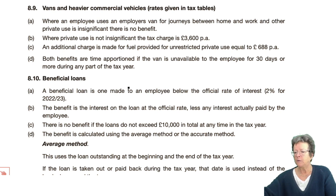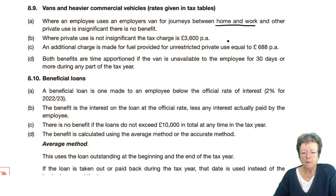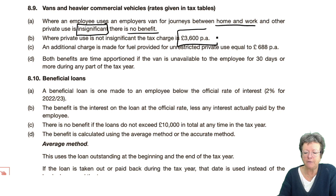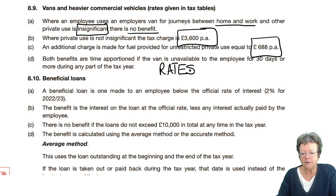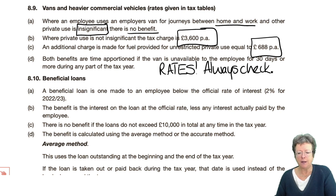Vans. The van used between home and work — if it is classed as insignificant, there is no benefit. If it's not, that's the benefit. And the fuel is that. Now, that's in the rates — you don't have to remember that. Always check if you've got a van. It's given to you. Use the information that's given to you. You don't have to learn it.